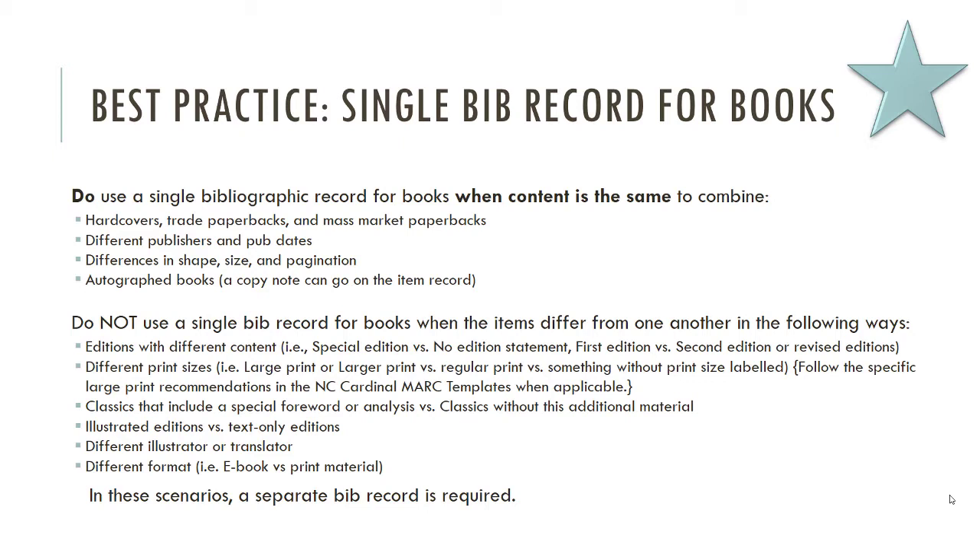For books that have the same content, as long as they are print books, you should put them on the same record — even if one is a hardcover and one is a paperback, even if they have different publishers and publication dates, even if they're different sizes, shapes, or paginations.